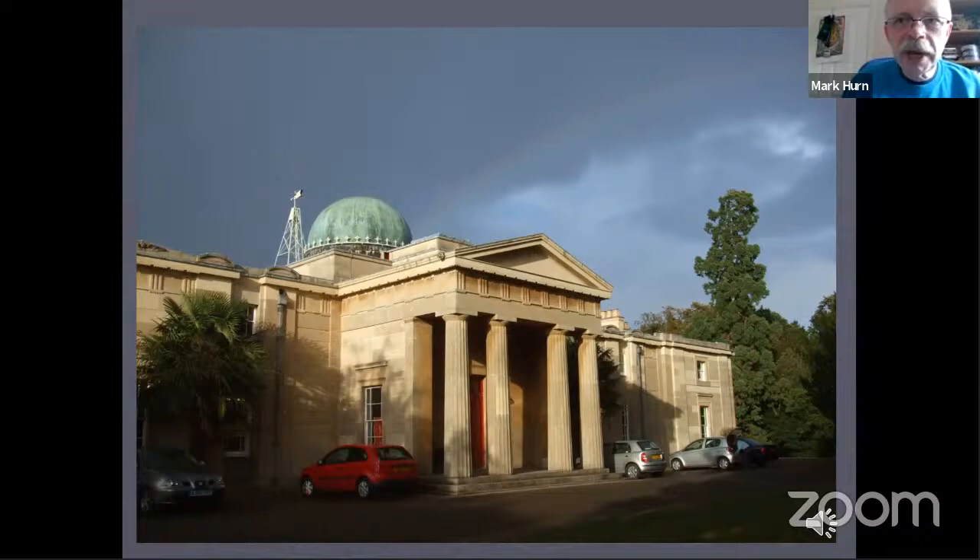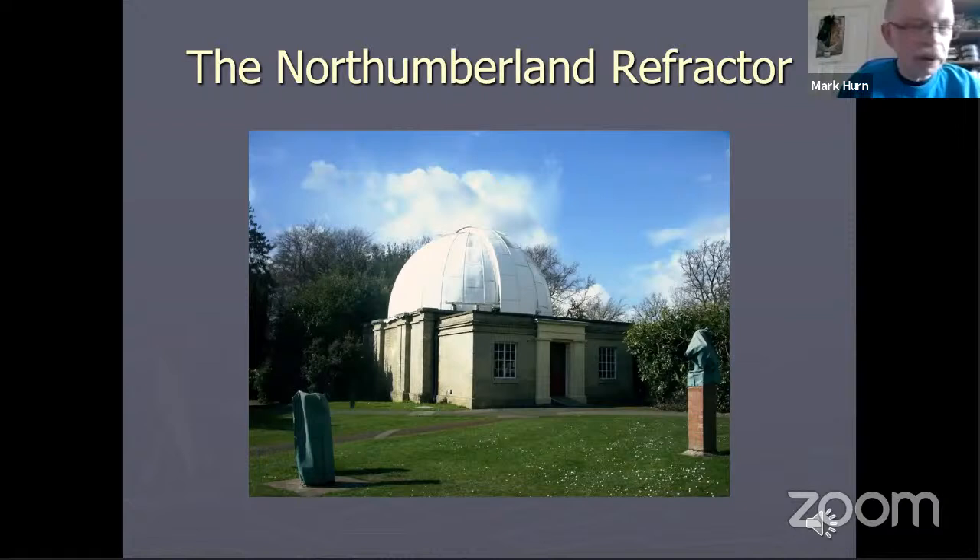The next major development on the site was the Northumberland telescope, located a little bit to the southwest of the observatory building. This picture shows the building housing the Northumberland telescope. It was set up about 1838. Originally it had a wooden dome. This is a replacement dome which was put in during the 1930s after the wooden one had become too dilapidated to work anymore.